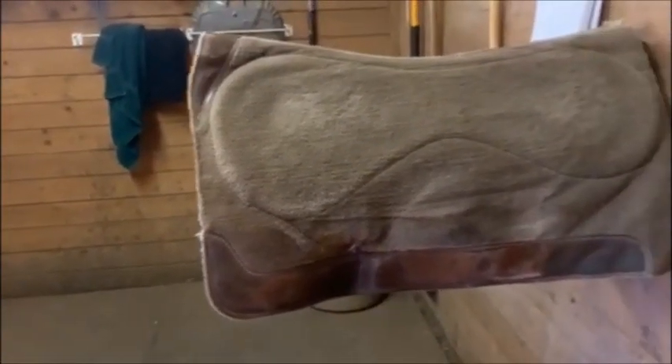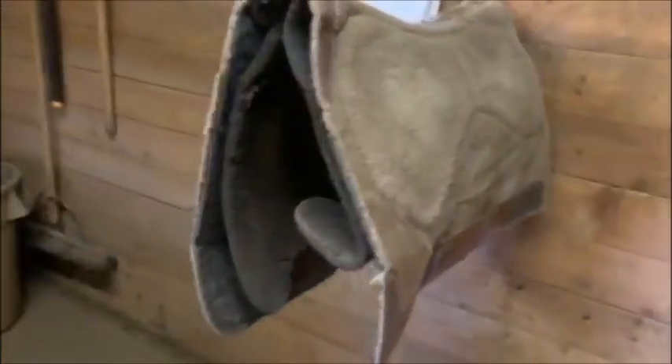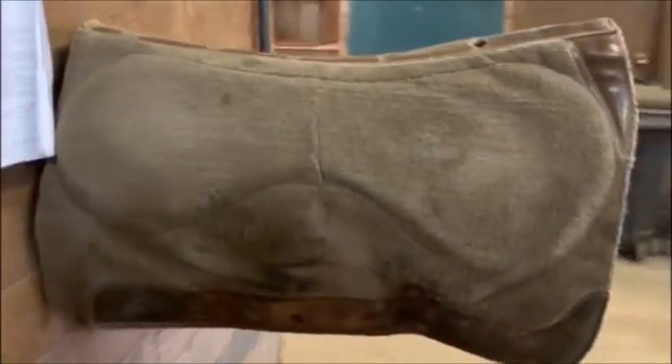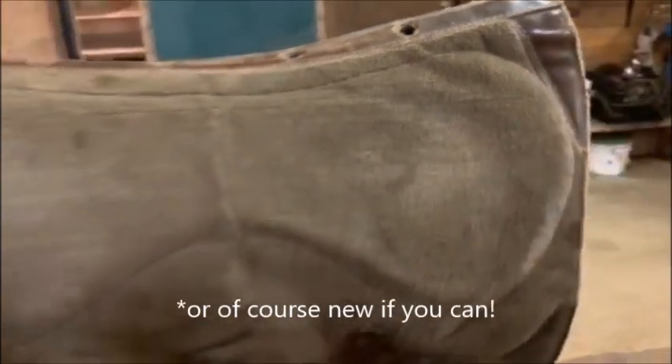Next item — this is expensive. They're about $500 new, but I'm going to tell you something: I bought this for $50 off of Facebook Marketplace. So this is a CSI pad, and I do need to get a new liner for it, but I use it all the time. It's holding up amazing, and it's just an amazing pad. I highly recommend if you can find one used.